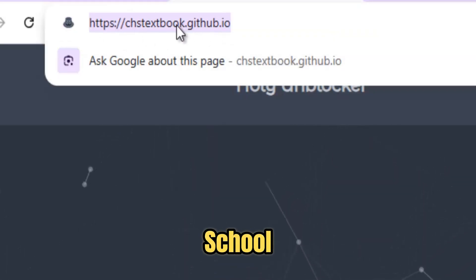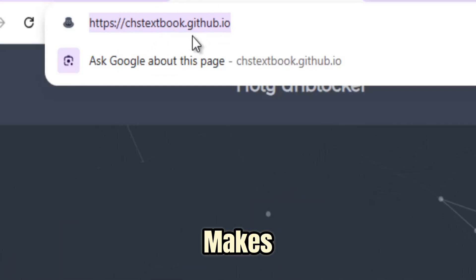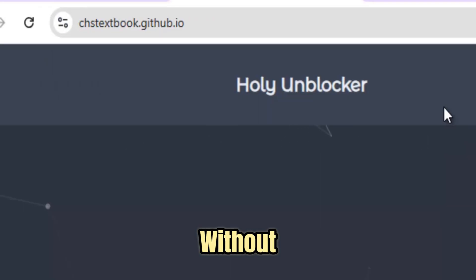Whether you're at school, work, or traveling in a country with heavy restrictions, Holy Unblocker makes blocked content instantly accessible — all directly from your browser without installing anything.